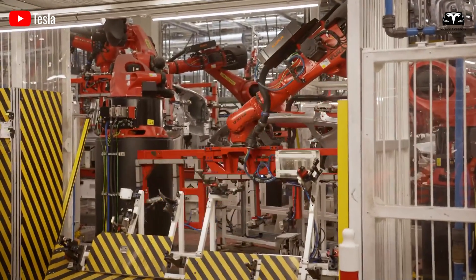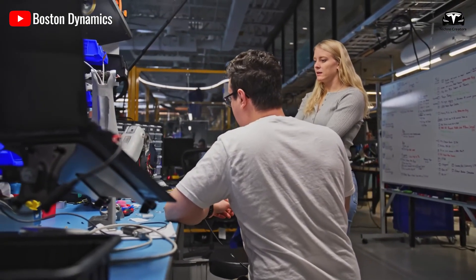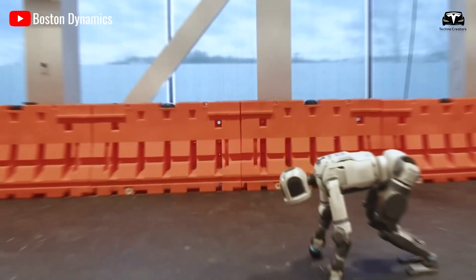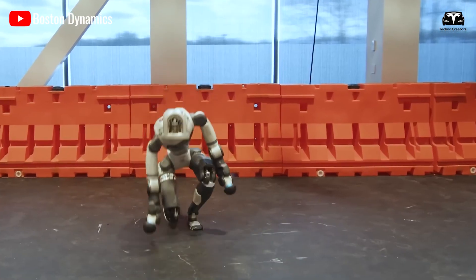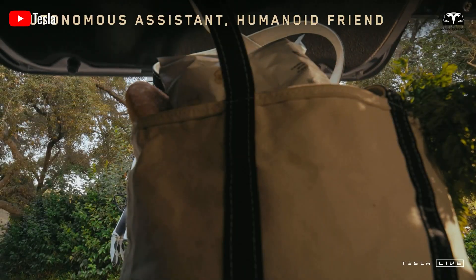This price point effectively confines New Atlas to institutional buyers, research labs, government agencies, or specialized care facilities, rather than private homes. Thus, while New Atlas demonstrates superhuman balance and mobility, Optimus Gen 3 is strategically positioned to reach everyday American households first.